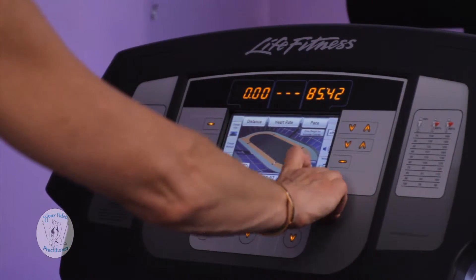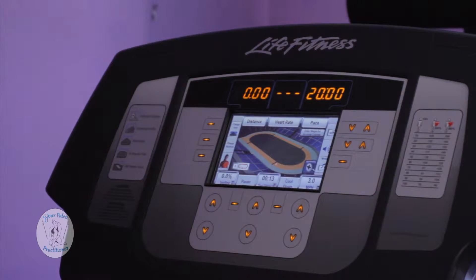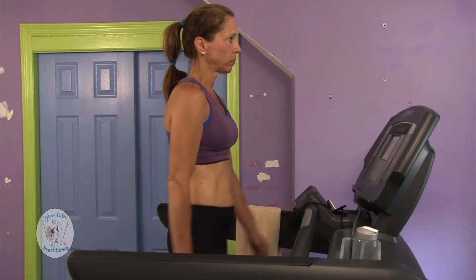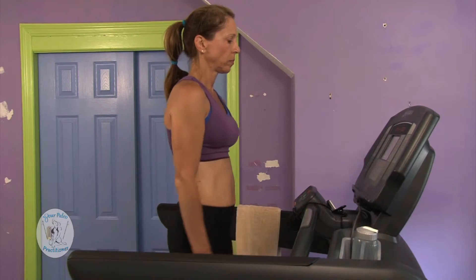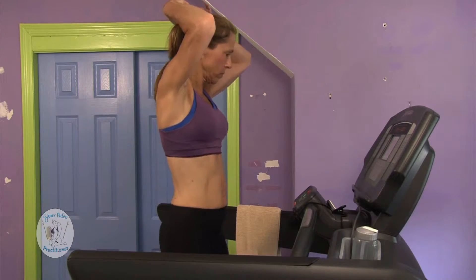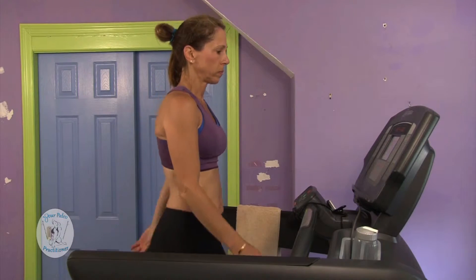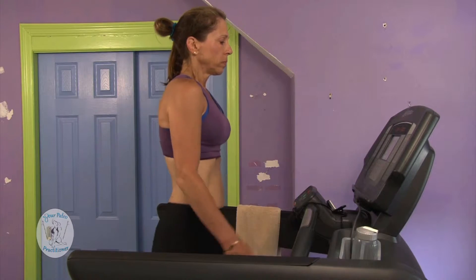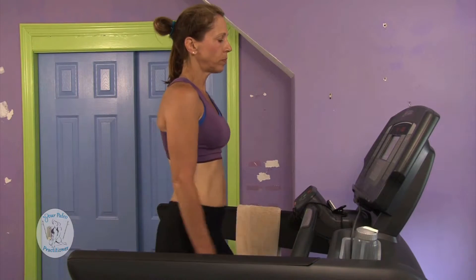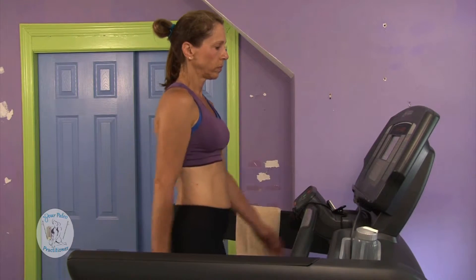So I start my warm up by setting my treadmill to about 3 miles an hour. That's a nice walk, and I'll do that for about 5 minutes. While you're walking on the treadmill, or outside, watch your form. Make sure that you don't drag your feet as you walk. And I want you to concentrate also on your breathing. You should take in one breath for about every 4 to 5 steps — breathe in for 4 to 5 steps, and breathe out for 4 to 5 steps. This is how I usually start my interval training, which I believe is the best way to get the most out of your time exercising.